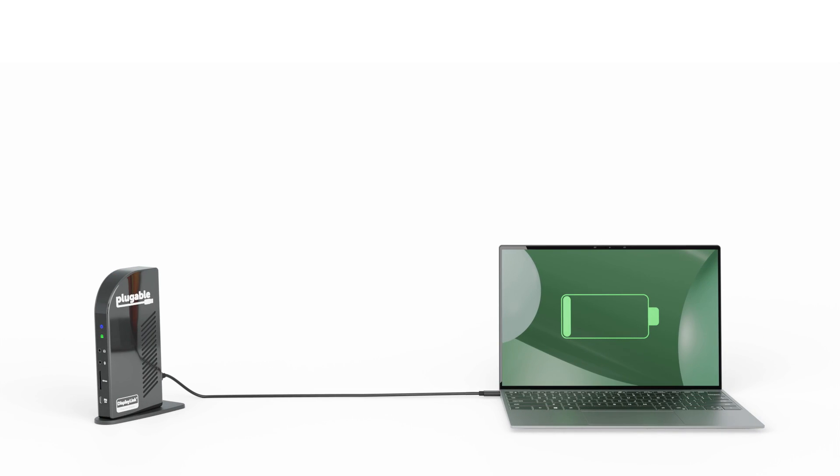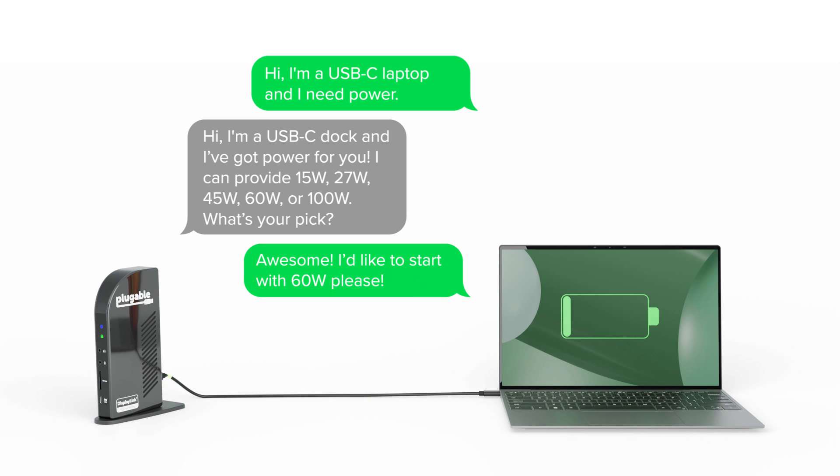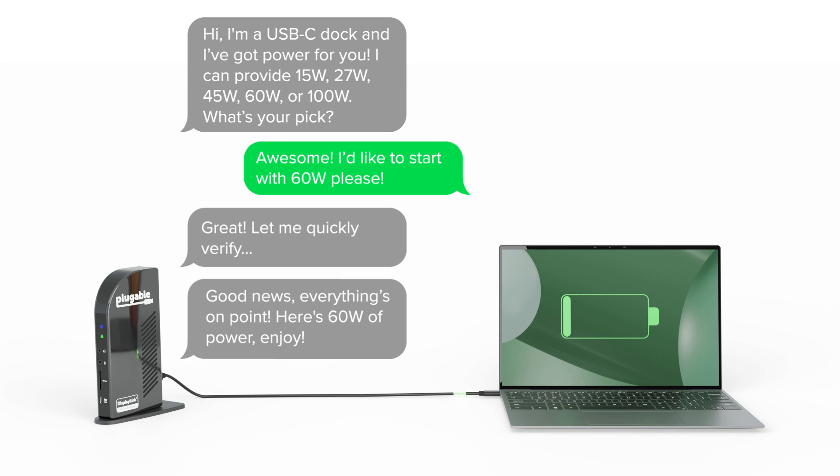You can think of Power Delivery as sort of an intelligent negotiation process between the computer and the docking station, where the computer actually communicates with the power source to draw only the power it requires. This is a dynamic process, meaning as the battery depletes or fills up, the laptop will request more or less power.